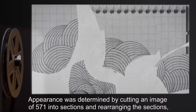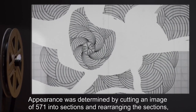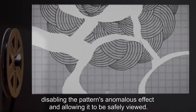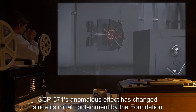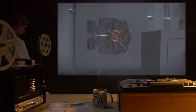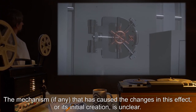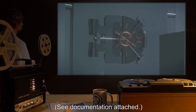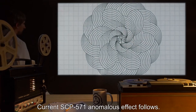Description: SCP-571 is a complex pattern of lines and scribbles with an anomalous memetic effect. Appearance was determined by cutting an image of SCP-571 into sections and rearranging the sections, disabling the pattern's anomalous effect and allowing it to be safely viewed. SCP-571's anomalous effect has changed since its initial containment by the Foundation. The mechanism, if any, that caused the changes in this effect or its initial creation is unclear.